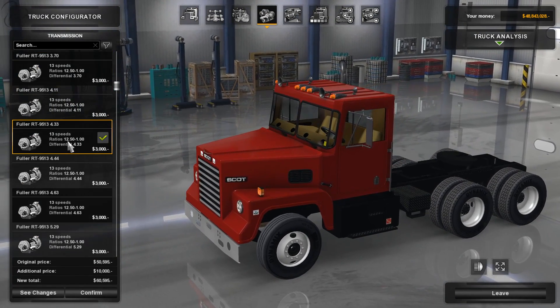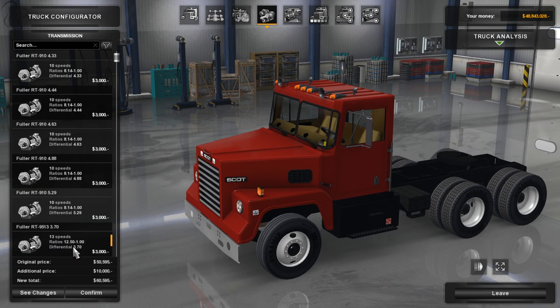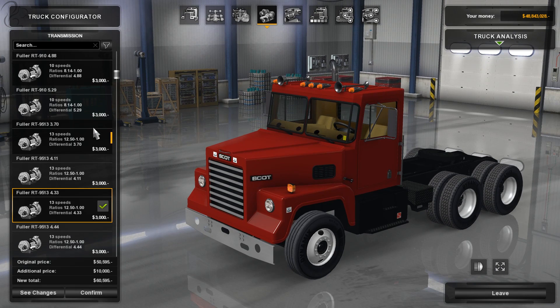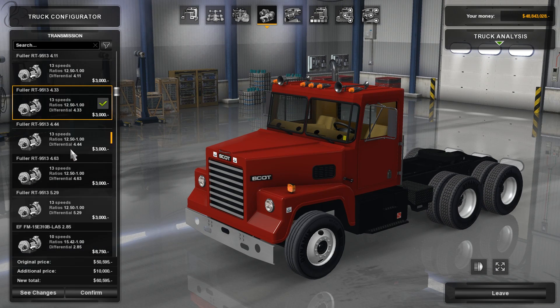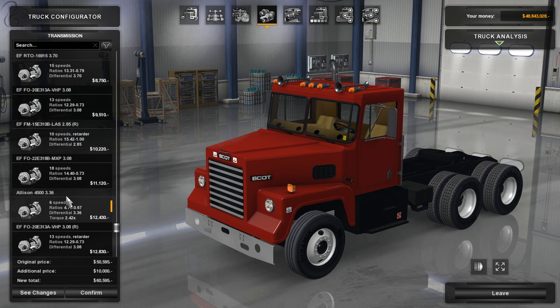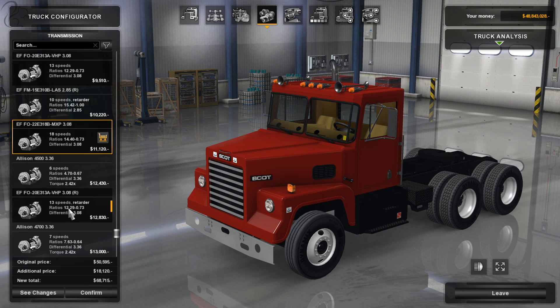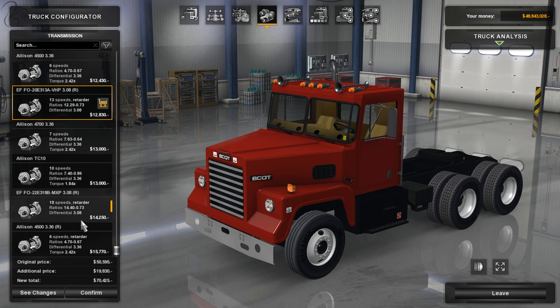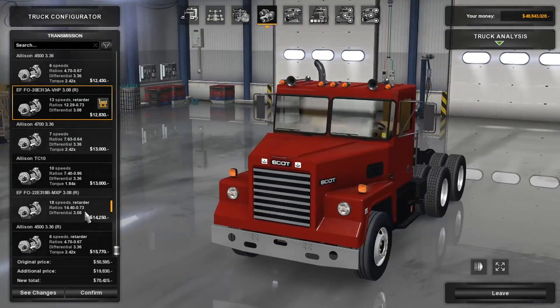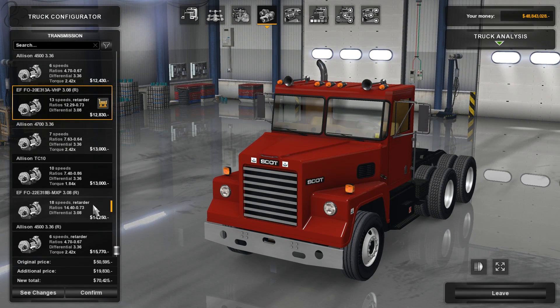In terms of transmissions, the default is the Eaton Fuller 13-speed. You can switch down to 10-speed, and there's quite a large selection of gear ratios to play with. It goes up to a 15-speed and even an 18-speed, and there are options to have it with a retarder — though I don't know if this truck actually had a retarder back then; I'd have thought it was more likely to have a jake brake. But if you like your retarder, you've got options.